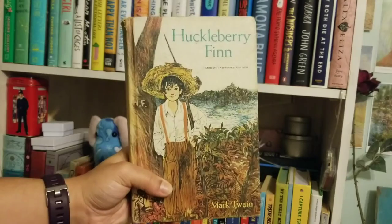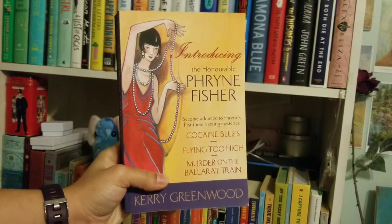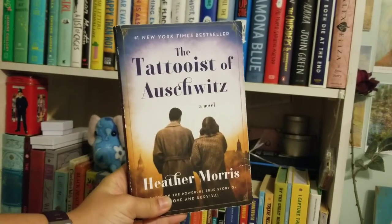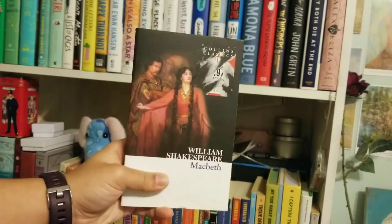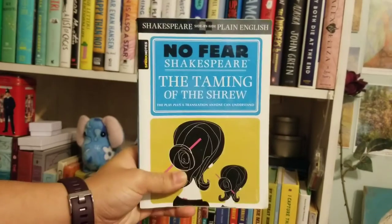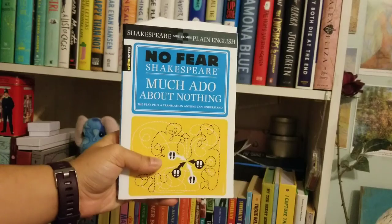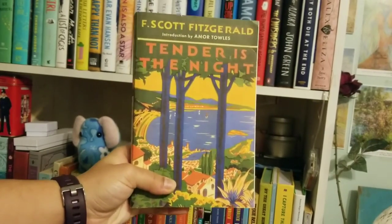Now we're onto the bottom shelf. These are going to be historical fiction that I have on my to-be-read list. And then right after we have the Shakespeare books, especially the No Fear Shakespeare — I actually prefer them. I just can't stand reading Shakespeare without it being dumbed down for me, you know.